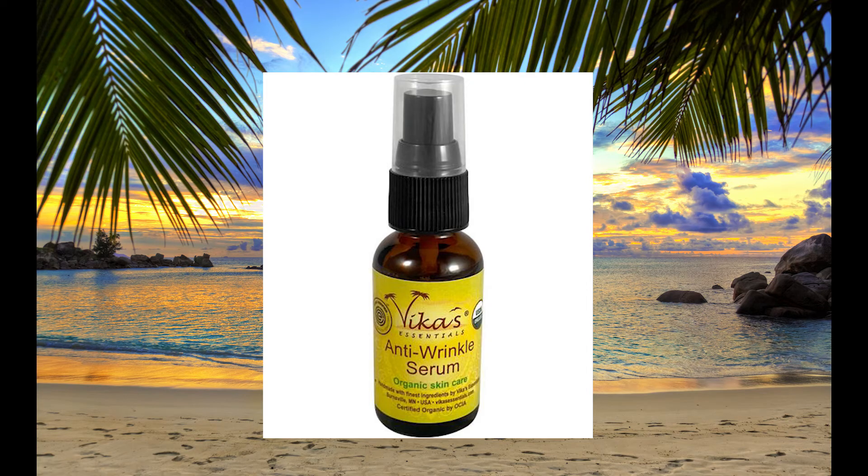Vika's Anti-Wrinkle Serum is a unique blend of organic essential oils, including rose, lavender, frankincense, and myrrh, to restore hydration and soften lines and wrinkles.